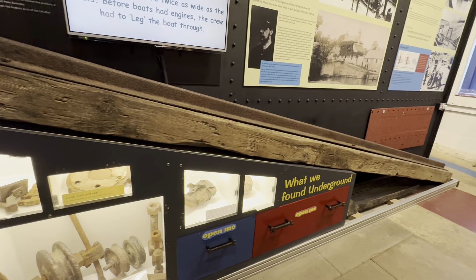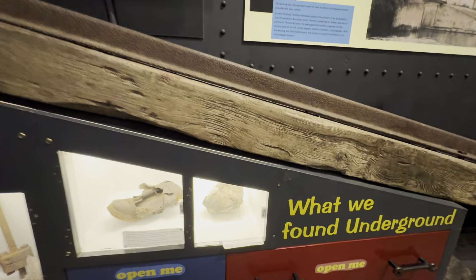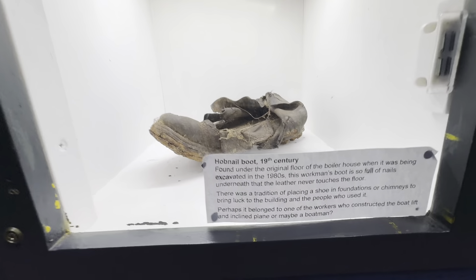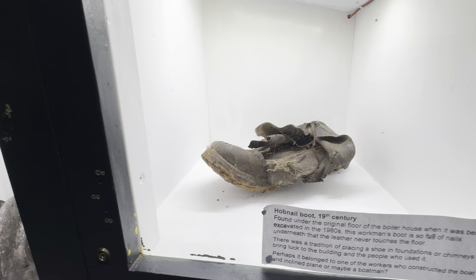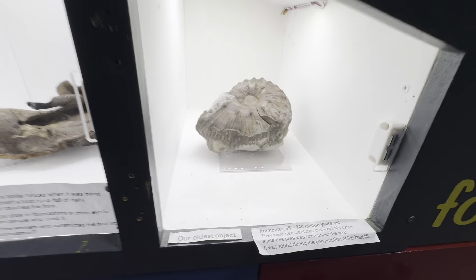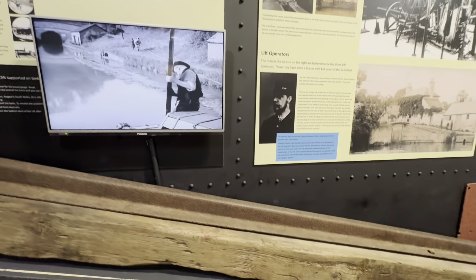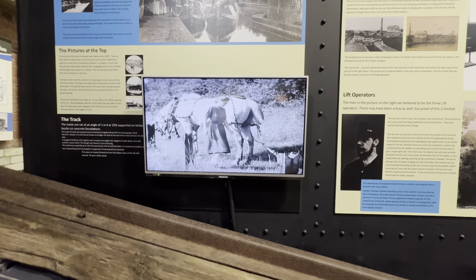An ammonite found on site is the oldest piece in the museum's collection. There are also hobnail workman's boots on display. It was a tradition to place a shoe in the foundations or chimney of a building for good luck.